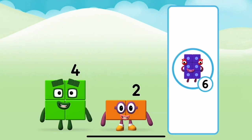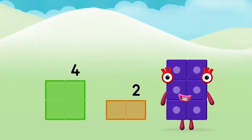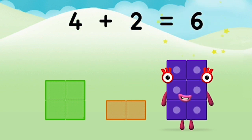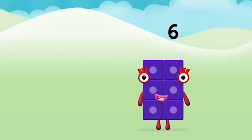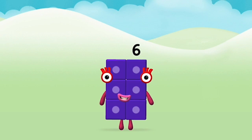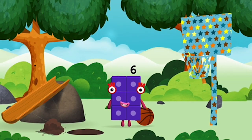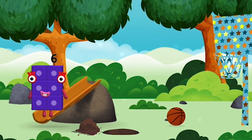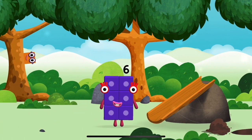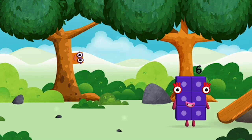That's right! Can you add the number blocks together? Four plus two equals six! Super! You made number block six! You made a new number block! Time for rhymes and skips and tricks!